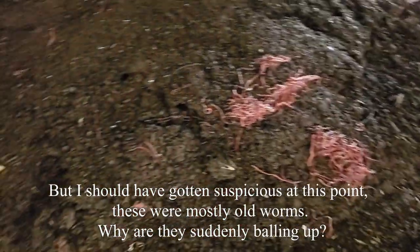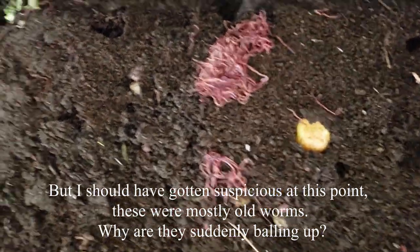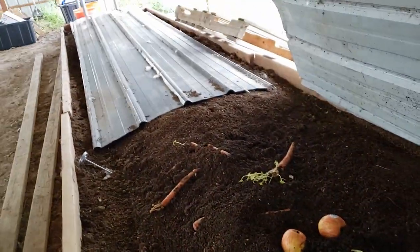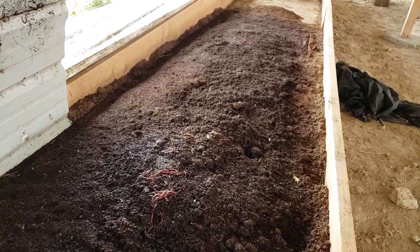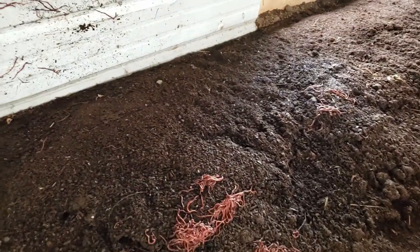Same thing under the next one — this one's around a banana though, so at least that one makes sense. They're just kind of working the surface. Hopefully they just spread out and get back to eating normal. But putting this sheet metal on was a great idea — it's working out awesome. It keeps the dogs off it, keeps everything undisturbed except for when I disturb it, which is more often than I should, but I just get excited.